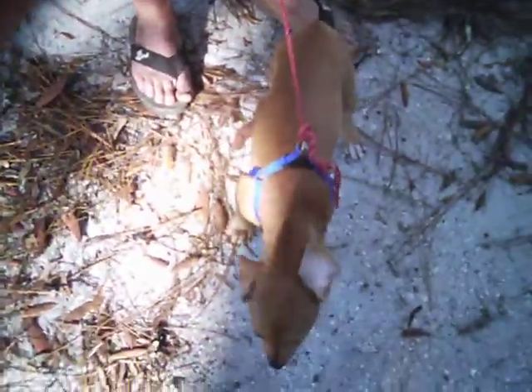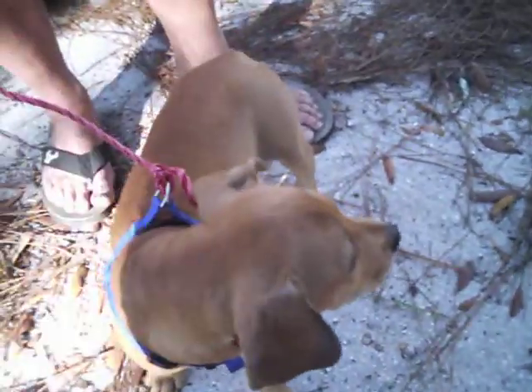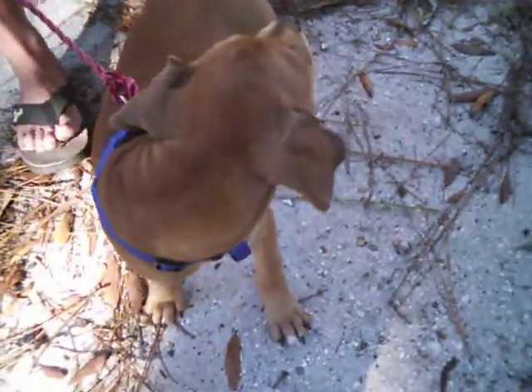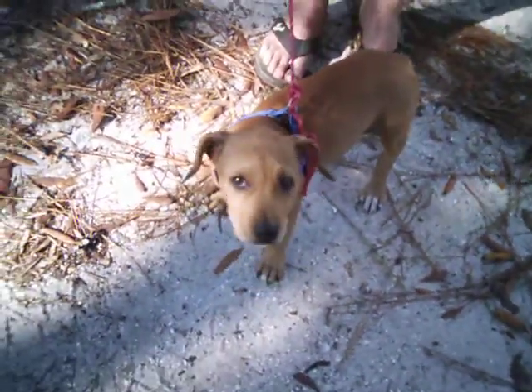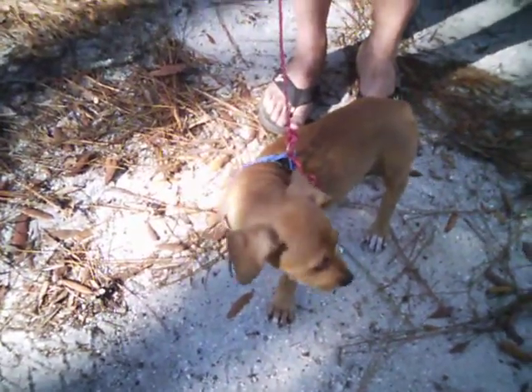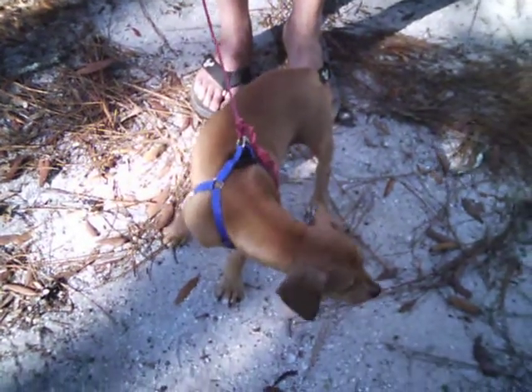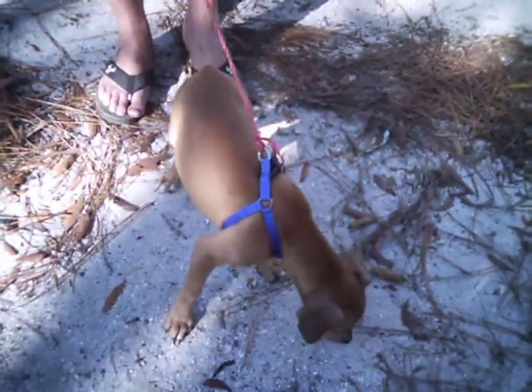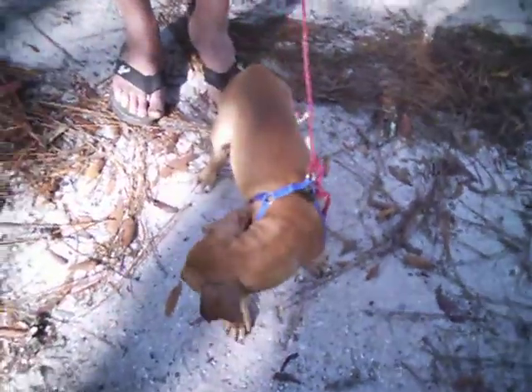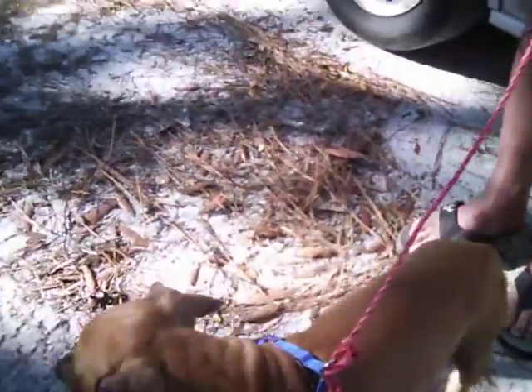This is our new dog that we got today. We went and purchased her at a place up in Shady Hills. She is a pit mixed with American Bulldog and her name is Amazon. She is two months old. As you can see, she's very tiny and she likes the camera.